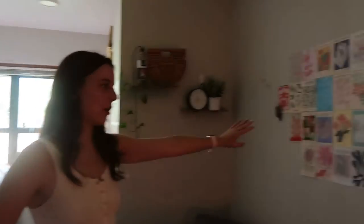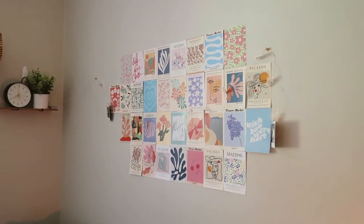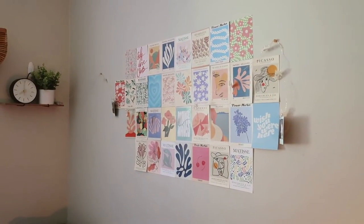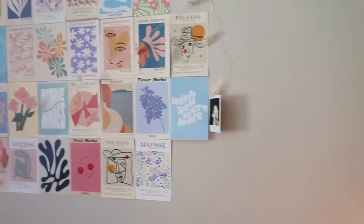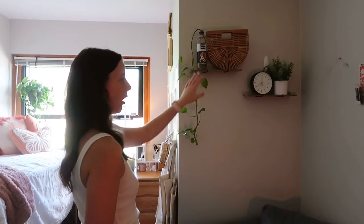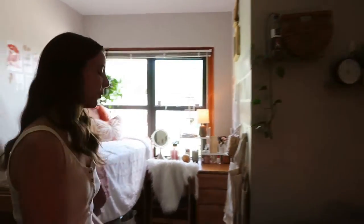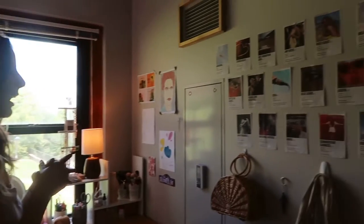On the walls here I have these prints from Amazon and then this little string light thing — I think it's from Target. Every year I put new Polaroids on it; I only have two right now. These shelves are from Target and I just kind of have random things on them. Honestly, if anything's not from Target I'll say that, but just know by default everything in here is from Target.